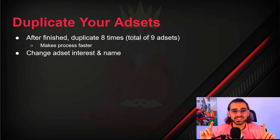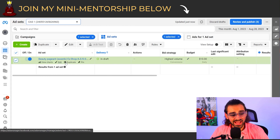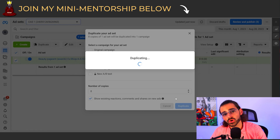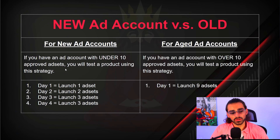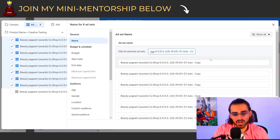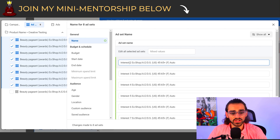After finishing that first ad, you're going to duplicate that ad set eight times so you have a total of nine ad sets — this makes the process much faster than making nine individual ad sets. Keep the draft, duplicate in the existing campaign. Now this is important: day one, only launch one ad set. Wait till it's approved before day two, then launch two more. Day three, launch three more. Day four, launch three more. Then we bulk edit each ad set to change the interests — interest two, three, four, all the way to nine.